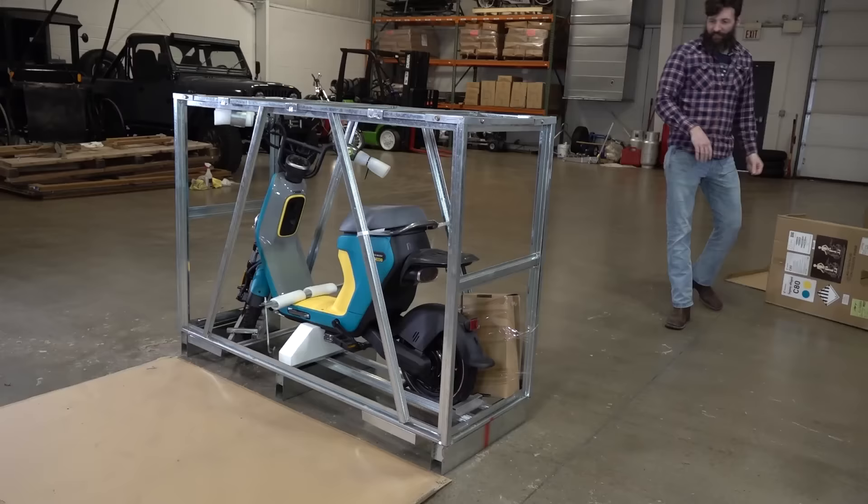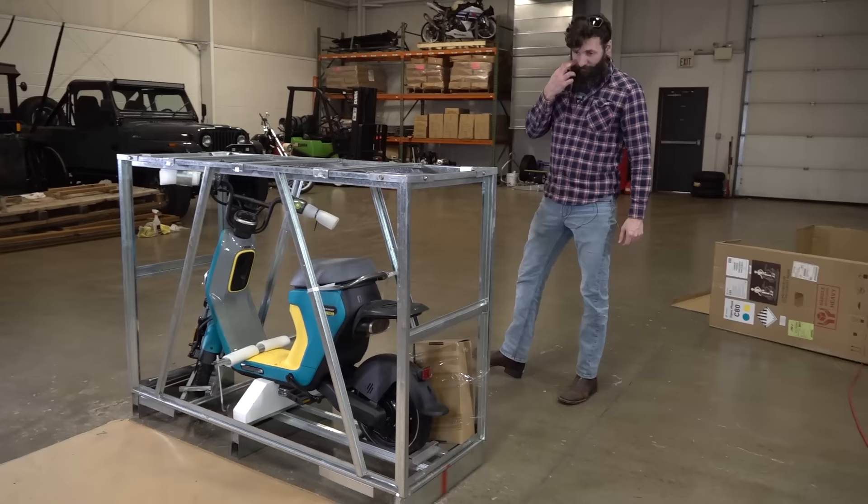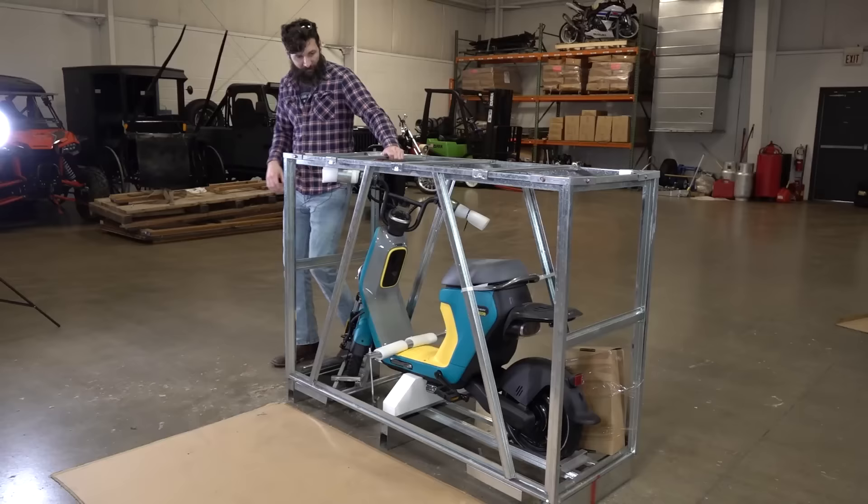I've bought my share of items from China. This is not out of Chinese crate stuff — this is actually pretty good quality. I might keep this. We might use this later to ship something, so we'll figure out how to get this thing out of here and somehow try to preserve the crate.